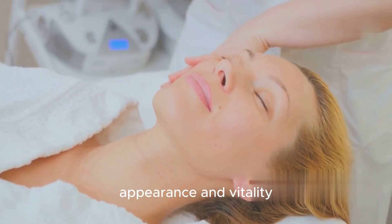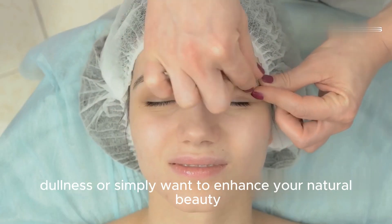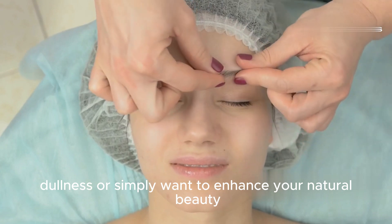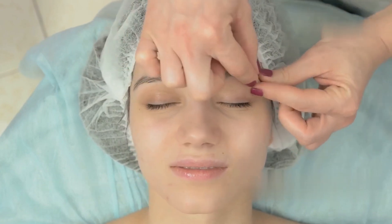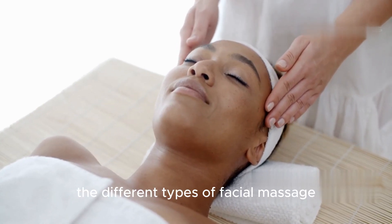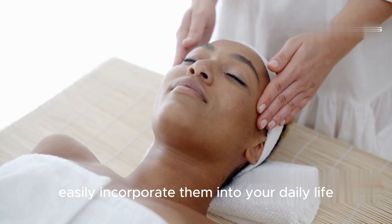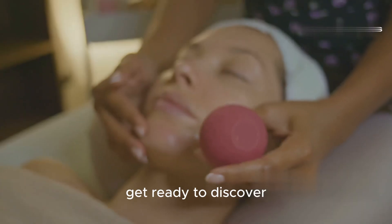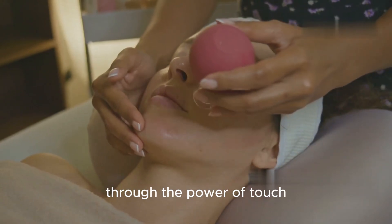Whether you're struggling with fine lines, dullness, or simply want to enhance your natural beauty, facial massage offers a holistic and effective solution. In the following sections we'll delve deeper into the different types of facial massage, their unique benefits, and how you can easily incorporate them into your daily life. Get ready to discover the secrets to unlocking your skin's true potential through the power of touch.